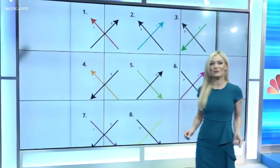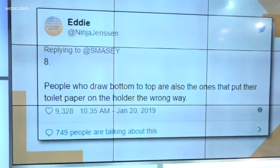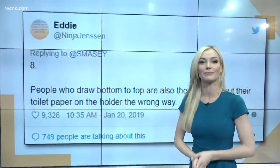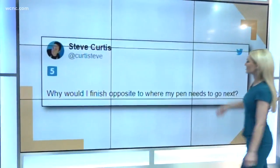I'm a solid seven as well. Let's take a look at Twitter really fast to see what people are saying — things like, 'People who draw bottom to top are also the people who put their toilet paper on the wrong way.' Probably so, right? Aren't those people the worst? One more tweet: 'Why would you finish opposite to where my pen needs to go next?' — number five. Not understanding, Steve — I'm with you.